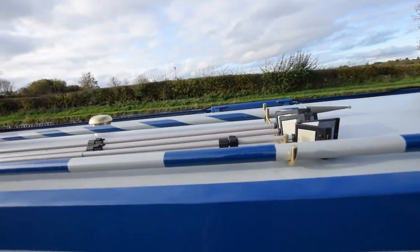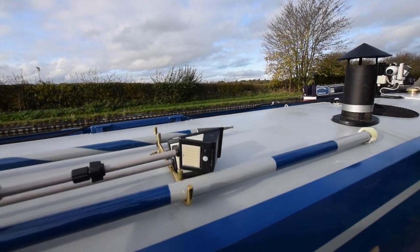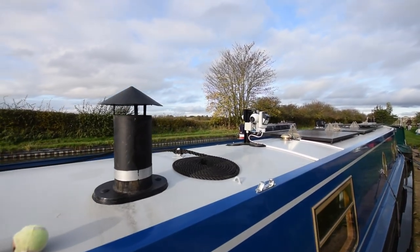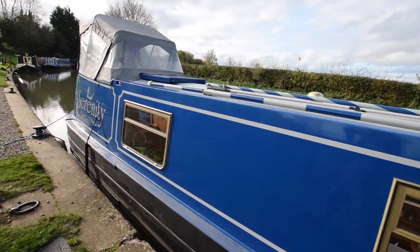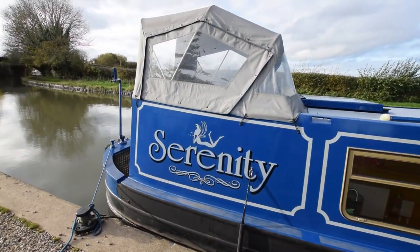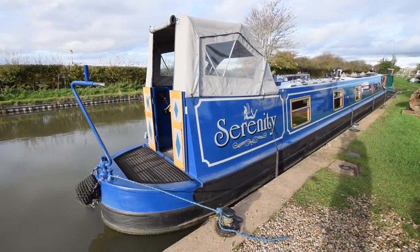There are three security motion sensor lights on the boat — at the bow, stern, and middle. When people walk past, the lights come on. There's also CCTV with forward and aft cameras on the roof that have night vision and record for up to a month. There are plenty of security systems on board.